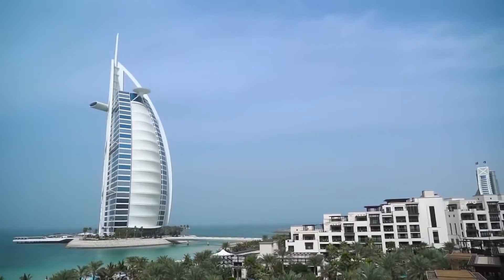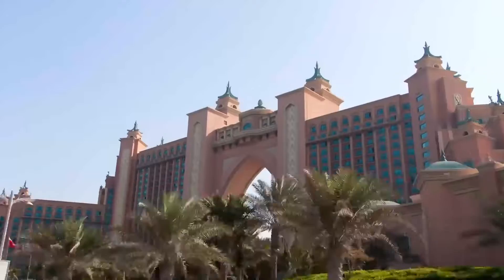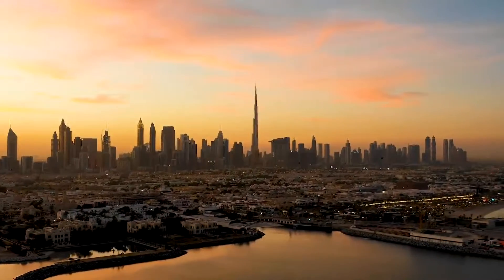Do you consider Dubai as your next destination to visit? Let us know your thoughts in the comment section below, and be sure to like and subscribe to our channel to see more videos about Dubai.